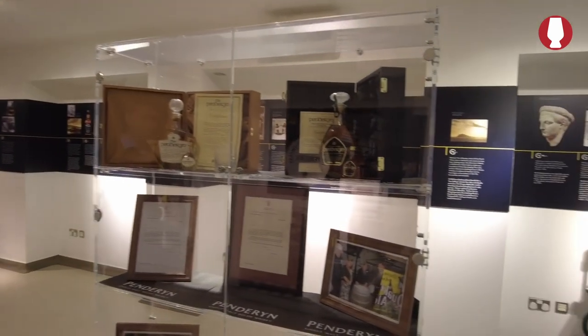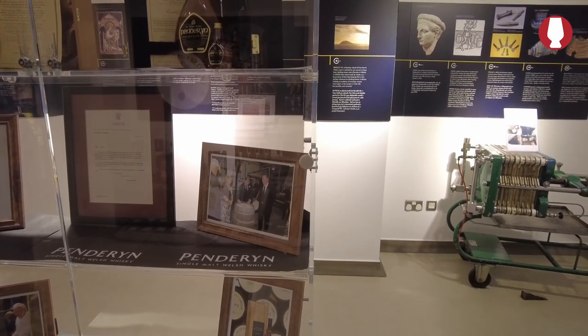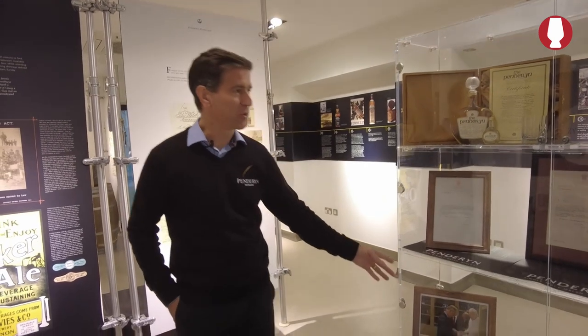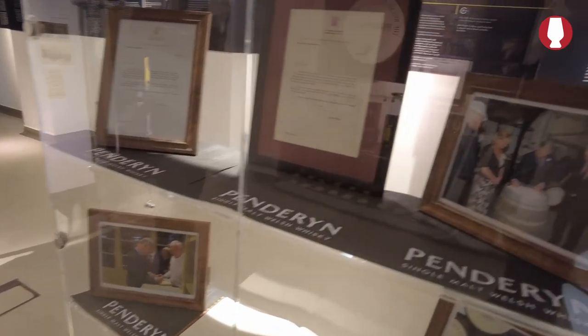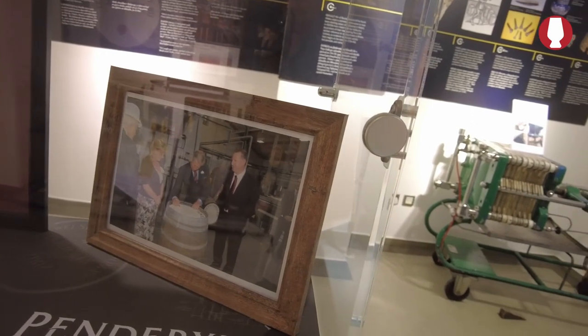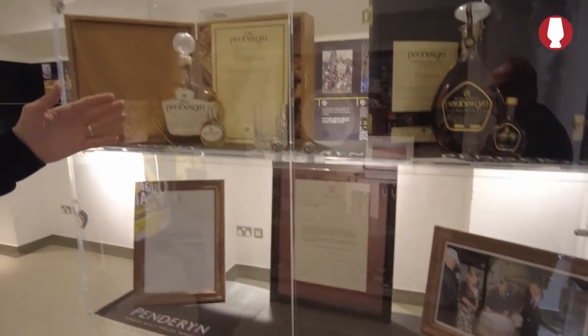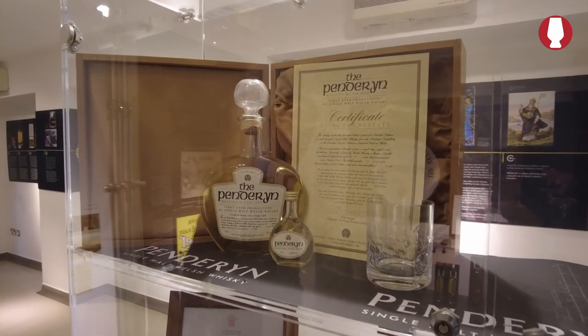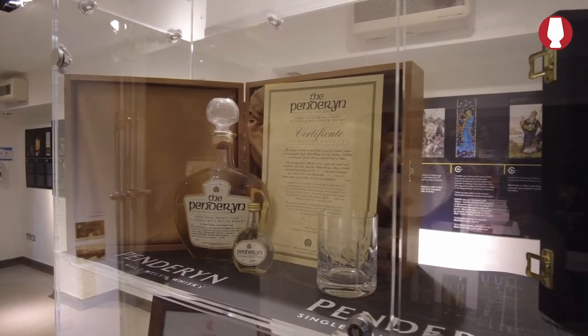This is part of the visitor center, with some very nice exhibitions. Someone who has been the Prince of Wales visited here. The visitor center opened back in 2008, and we were very fortunate to have the support of the Prince of Wales. He came here in June 2008 to help us open the visitor attraction, which in normal pre-pandemic times would welcome 30,000 to 40,000 visitors. We've got a display of his signature from when he visited, and also some of our very earliest bottlings. This is the very first Penderian bottling from 2004, a very collectible edition.